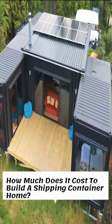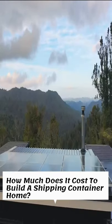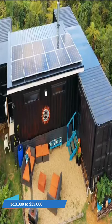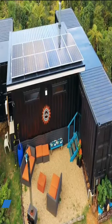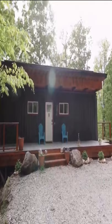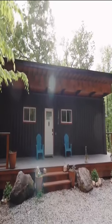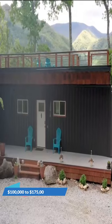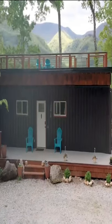How much does it cost to build a shipping container home? Smaller, more basic container homes can range between $10,000 to $35,000. Large homes built with multiple shipping containers and amenities can range in price from $100,000 to $175,000.